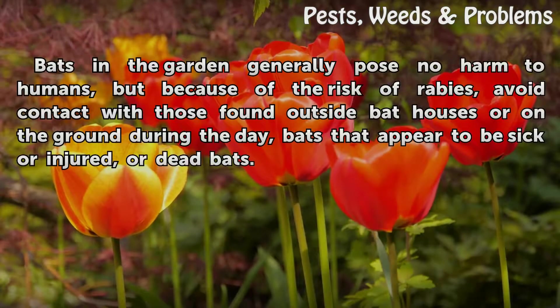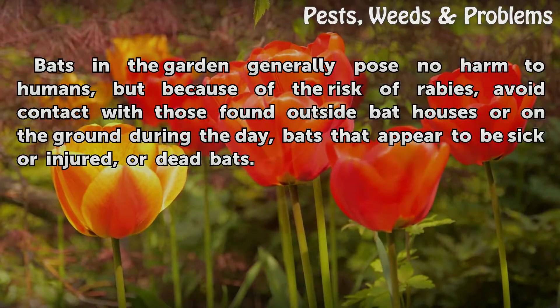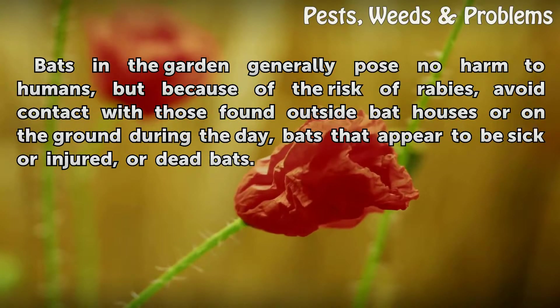Some species of bats may be found in the garden, but because of the risk of rabies, avoid contact with those found outside bat houses or on the ground during the day, bats that appear to be sick or injured, or dead bats.